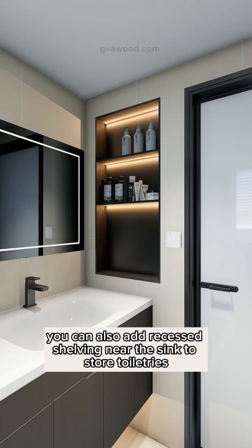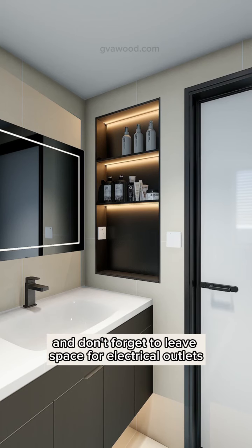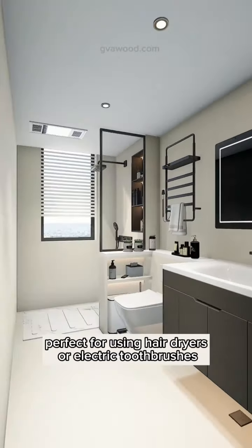You can also add recessed shelving near the sink to store toiletries, and don't forget to leave space for electrical outlets, perfect for using hair dryers or electric toothbrushes.